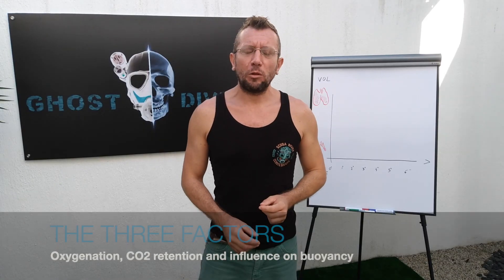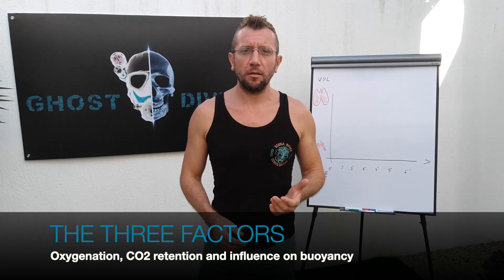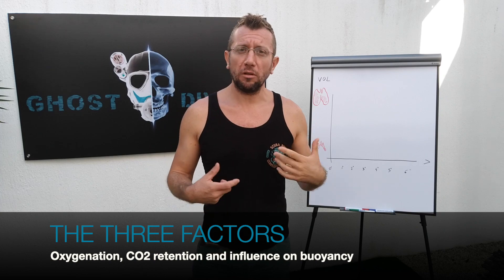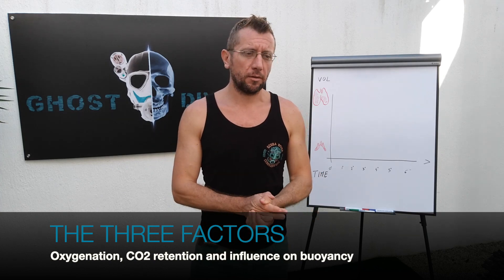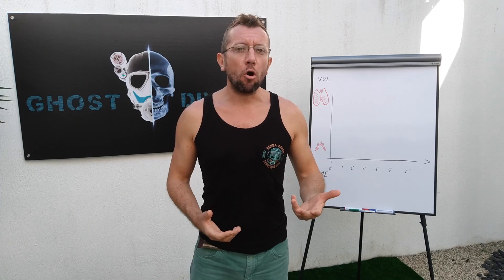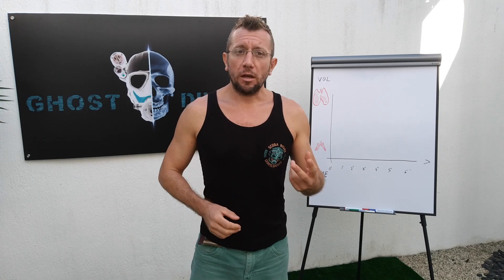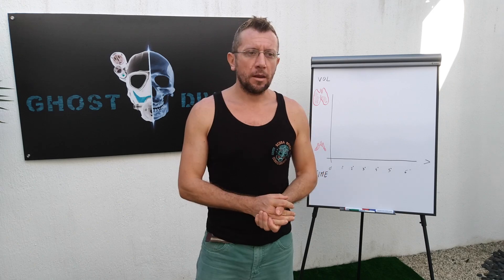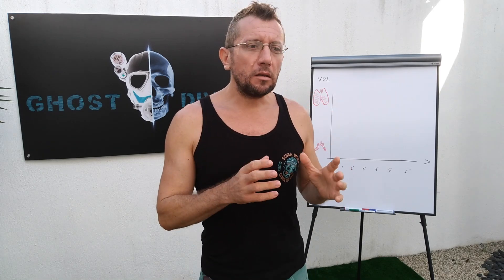There are three factors we have to consider for a proper breathing technique: the oxygenation of our brain and muscles, which depends on the physical effort we're doing in that moment. For example, if you have to swim against the current you need to breathe more than what you usually do at a safety stop. Secondly, we must handle the CO2 retention caused by higher pressure, and the third aspect is you want to avoid that your breathing accidentally influences your buoyancy.